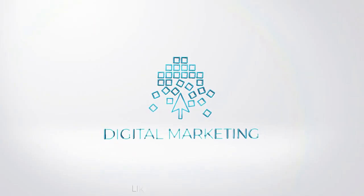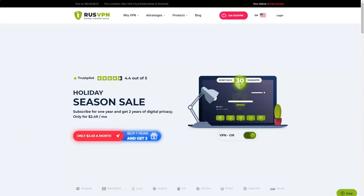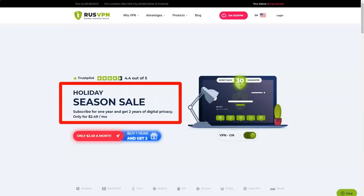Now take a close look at the screen. Hello and welcome to our review of a very useful and good VPN service.